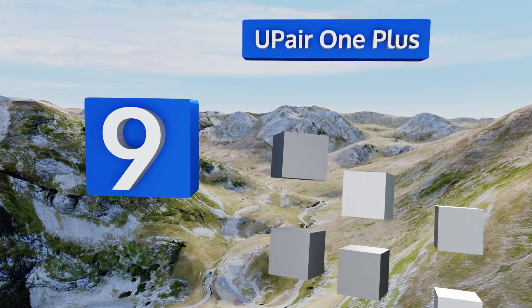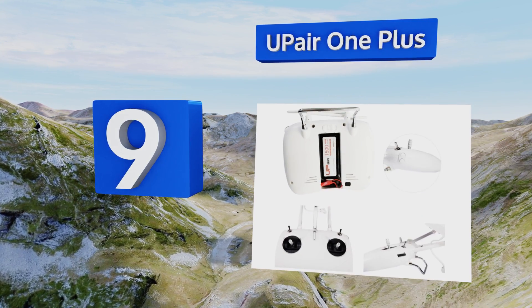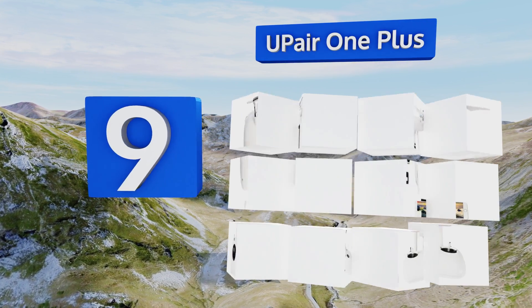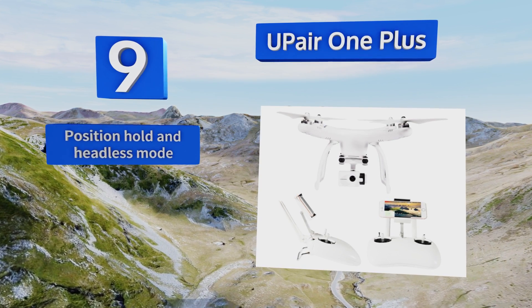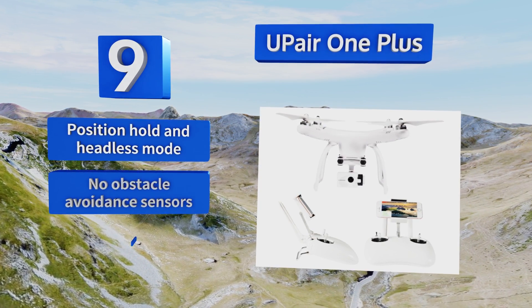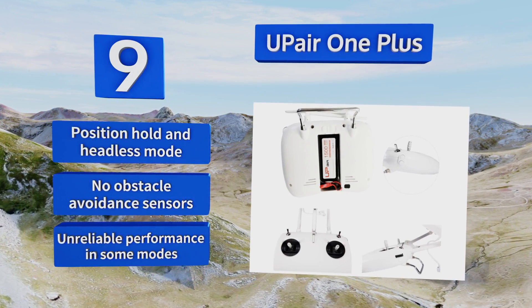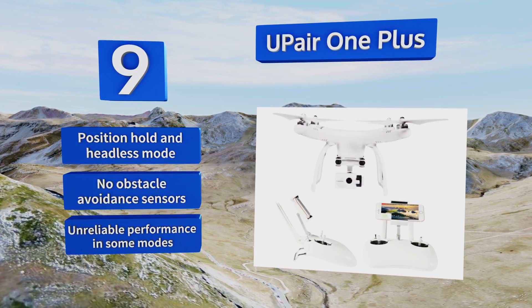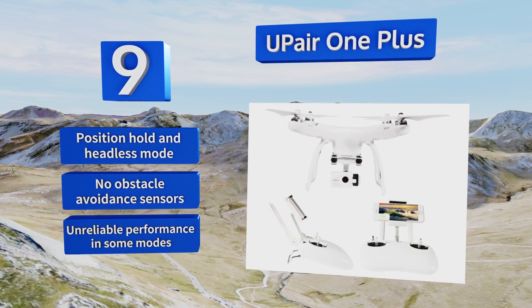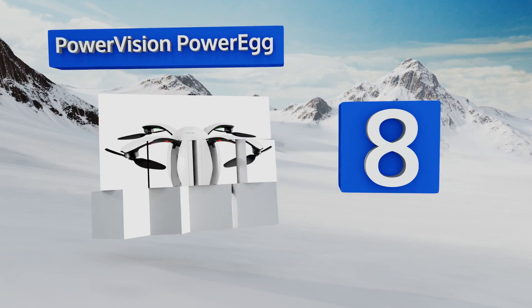At number nine, the UpAir One Plus is reasonably priced and well-suited to newbies who can experiment with features like FPV, auto follow, and advanced route planning without fear of losing track of it, thanks to one-key and automatic return options for low battery or signal loss. It offers position hold and headless mode, but there are no obstacle avoidance sensors and performance is unreliable in some modes.